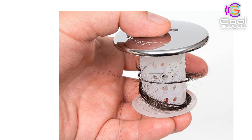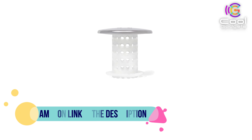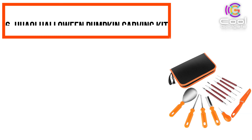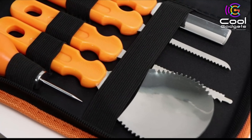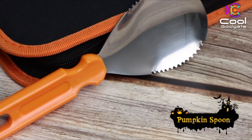Number 5: The TubShroom Tub Drain Hair Catcher. No more worrying about clogged bathroom drains, struggling with harsh chemicals, or paying for expensive plumbing visits. Add the TubShroom Tub Drain Hair Catcher to your bathroom accessories, and you can relax knowing it's designed to effortlessly catch any type of human or pet hair without disrupting the flow of water.